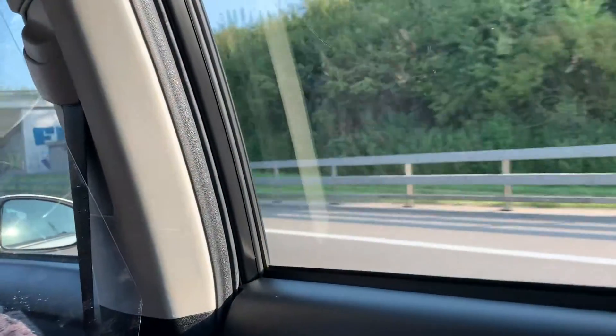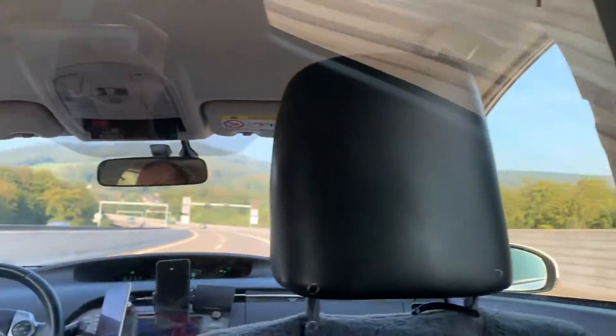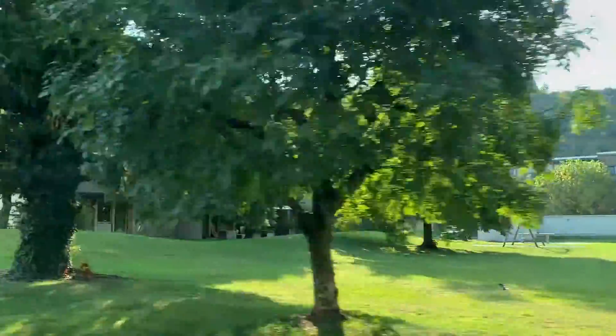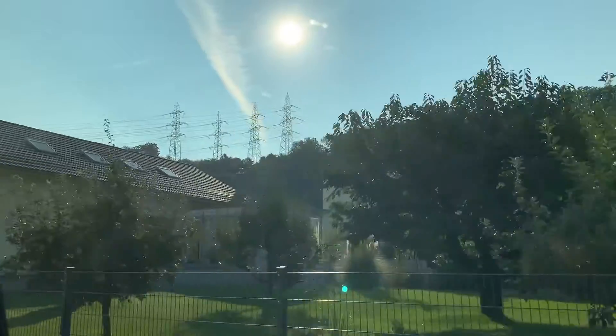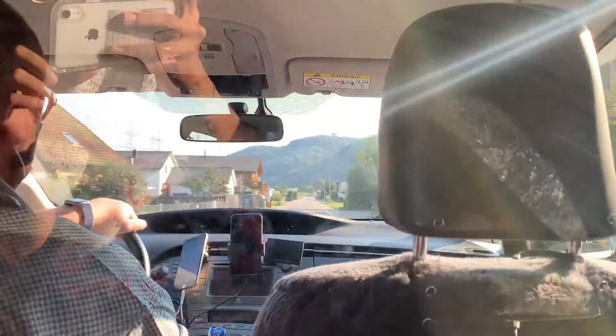I booked this place because it was the cheapest one I could find and one of the few available ones close to the airport. I only booked my flight ticket about a week before leaving, so it was a bit of a rush, but at least this place was still very affordable.